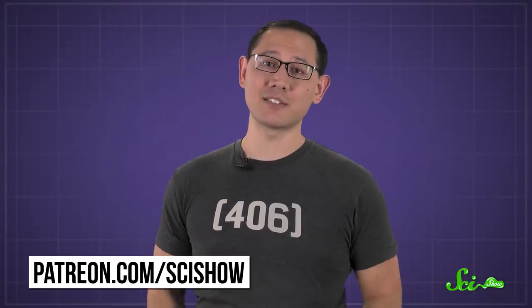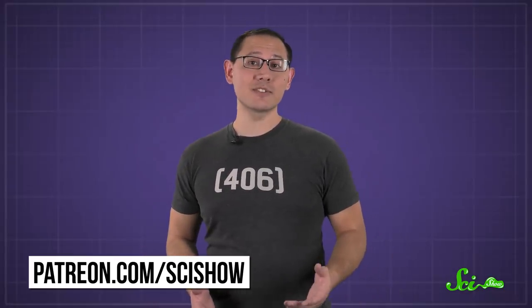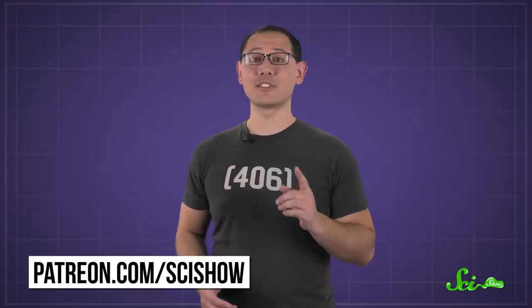But no matter what's causing it, if your radiator's making loud noises, you should probably call a plumber, not the Ghostbusters. Thanks for asking, and thanks especially to all of our patrons on Patreon who keep these answers coming. If you want to submit questions to be answered, go to patreon.com/scishow.